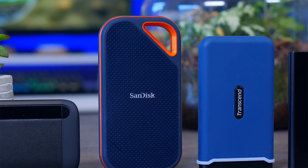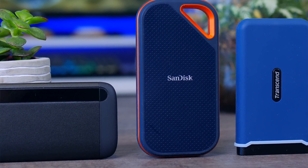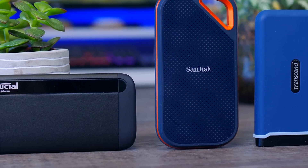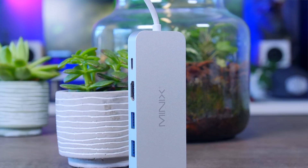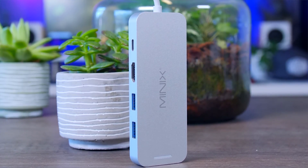These NVMe drives are for people that copy a crazy amount of data or work from their SSD. It's also good to know that all these drives are compatible with PCs, Macs, and PlayStations — and I suppose Xbox as well. And if your system doesn't have a USB Type-C port, they all come with both a Type-C and a Type-A cable. The only exception is the Mac-focused Minix, which I'll cover a bit later.